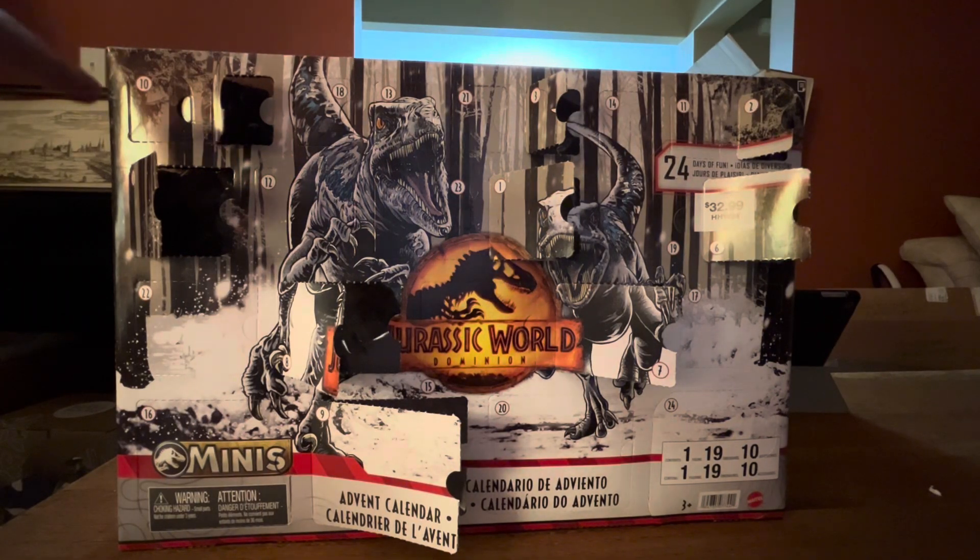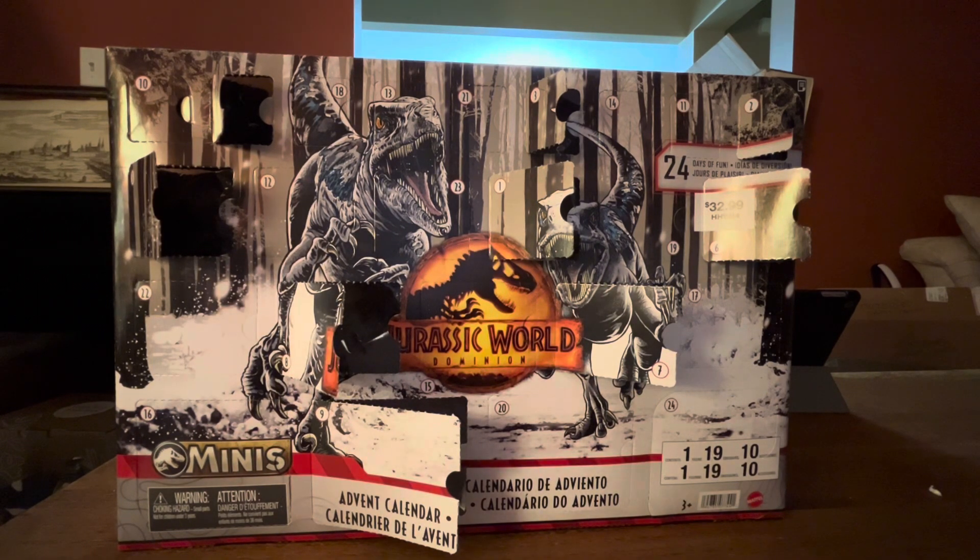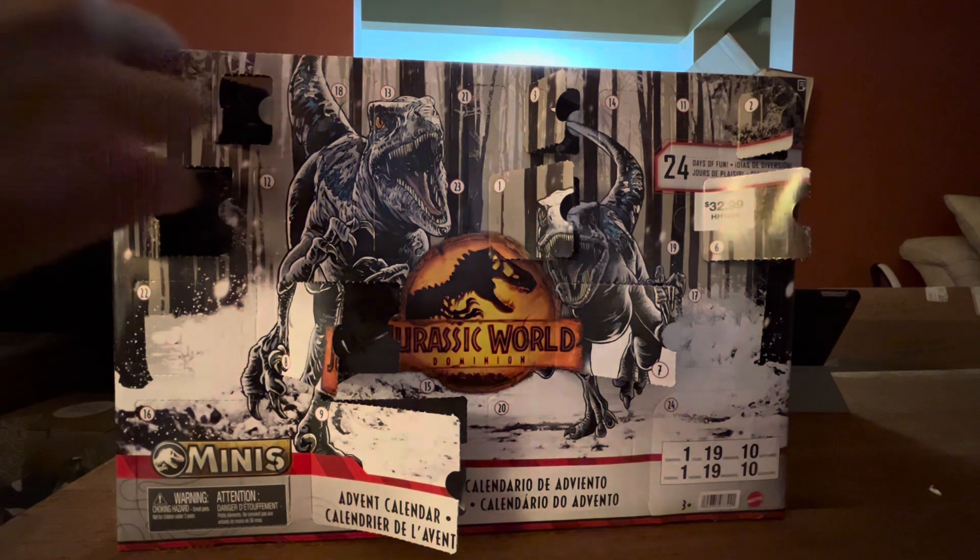So here is drawer number 10 at the top left of the box of my Advent Calendar. I wonder what it is — hopefully it's better than yesterday's drawer. Anyways, let's open it.